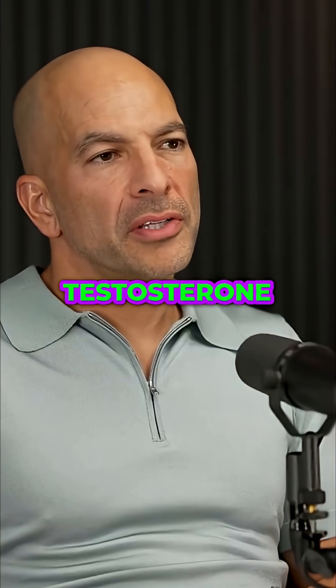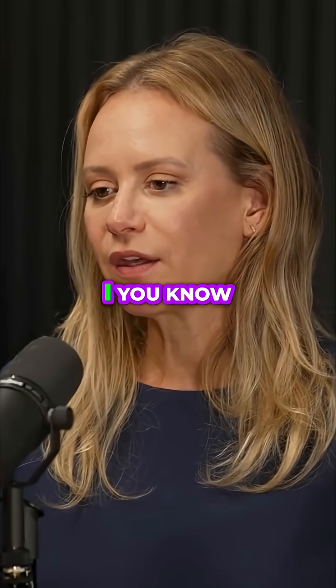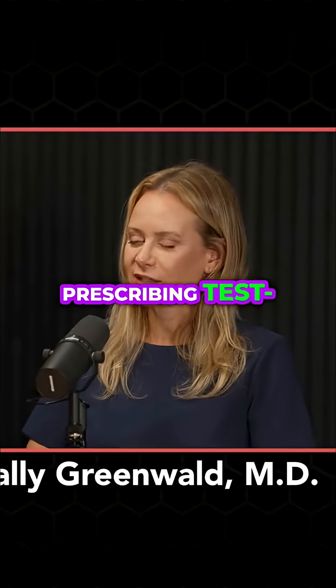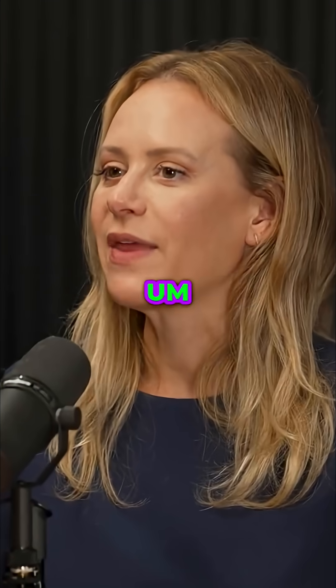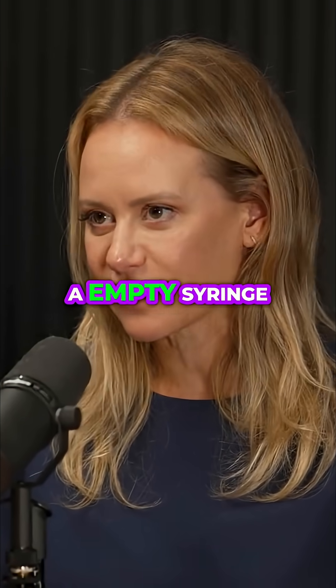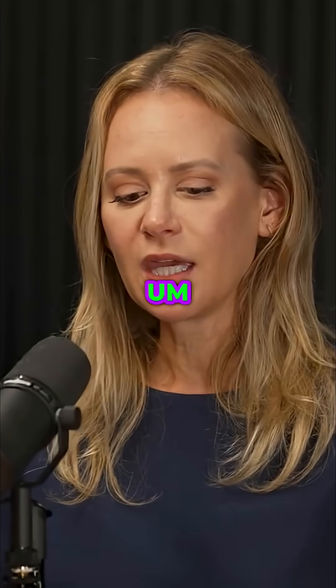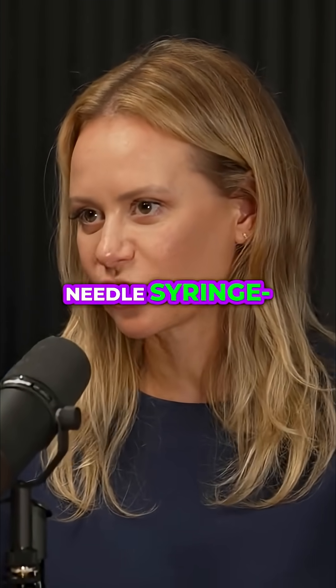What is your preferred method for administering testosterone to women? I prefer a cream. I do also prescribe Testim, which is in oil. That's where I'll get resealable packets, put it into an empty syringe — the kind that we give our children Tylenol with, not an actual needle syringe — and administer the dose that way.